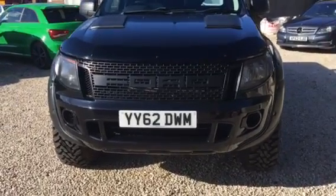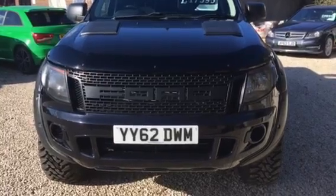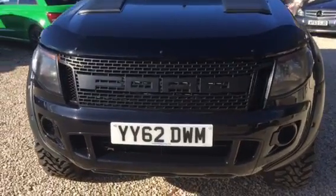Hi, welcome to Car Placement Specialist. Here today we have an amazing pickup truck — a Ford Ranger with a full Raptor Black Edition kit on it.